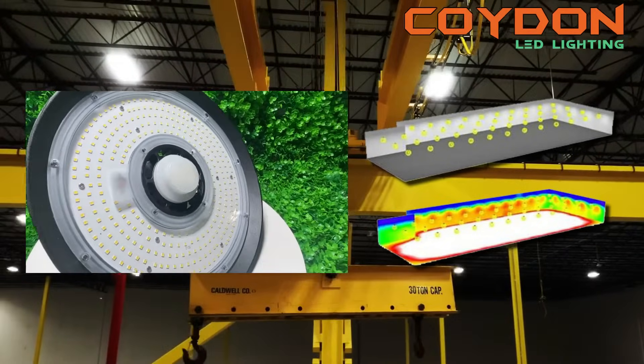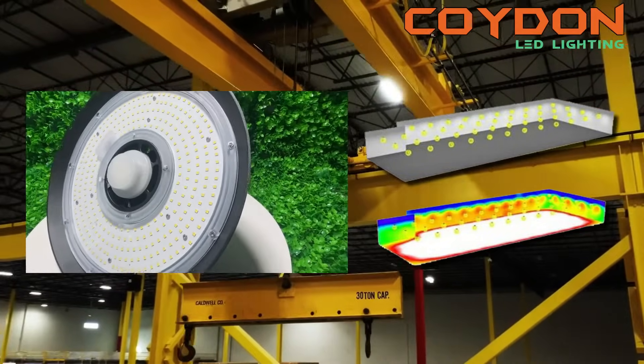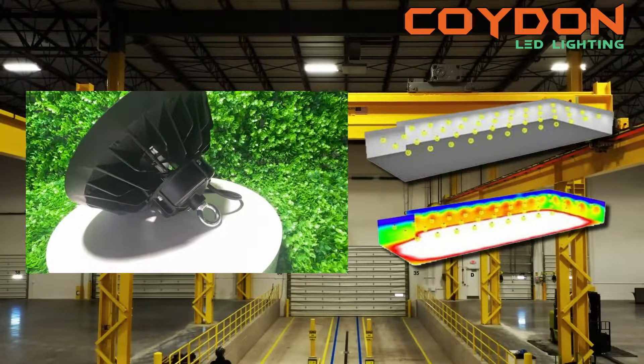When considering the size of the space, you will need to measure the length, width, and height of the area that requires lighting. The height of the ceilings is particularly crucial as it will determine the power and beam angle needed to provide adequate illumination.